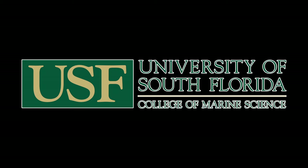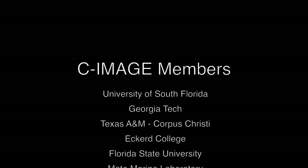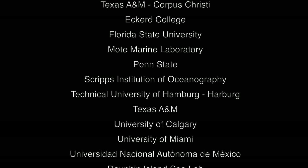Dr. Ernst Peebles is looking at impacts on the Gulf's larger animals, and his work encompasses a range of hundreds of miles. He's one of many scientists working to form a big-picture analysis of the Gulf. To find out more about his research or his C-IMAGE colleagues, please visit our website.